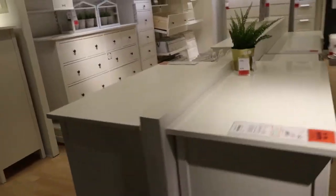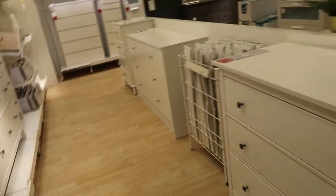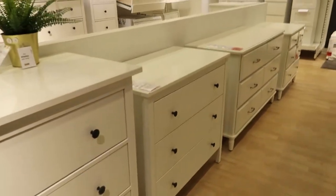They're two feet wide. So this is more like a dresser though. Yeah, because a dresser is about two feet. So maybe something like this you'd like. I'm gonna show her this one.